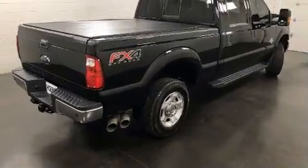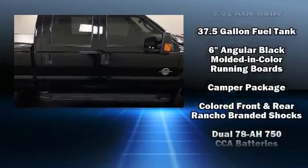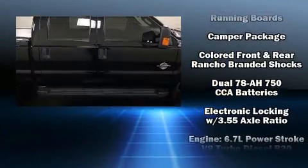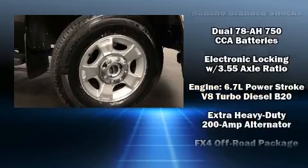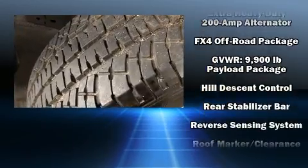Ford ensures the safety and security of its passengers with equipment such as dual front impact airbags, head curtain airbags, traction control, brake assist, ignition disabling and four-wheel disc brakes with ABS.